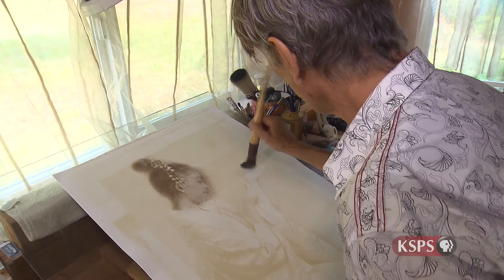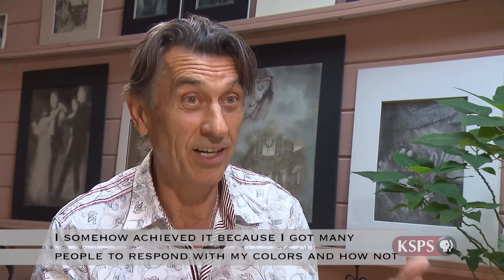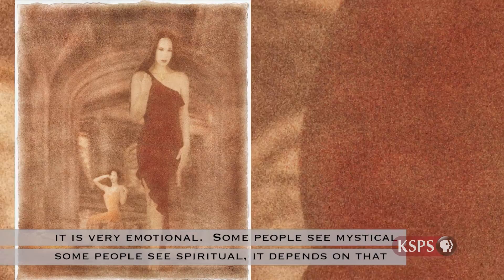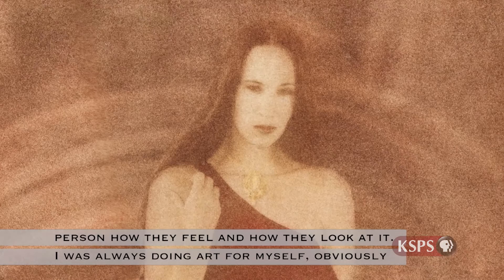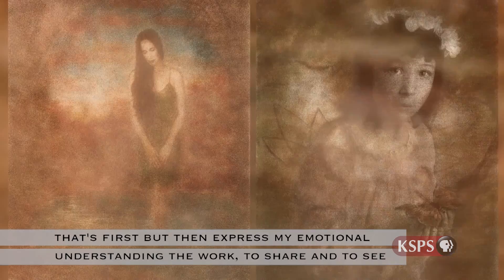You have to explore everything in yourself — it's very personal. In this decade I somehow achieved something, because I got many people responding to my colors, not just the composition and what's in it, but the feeling from it, because I think it's very emotional. Some people see mystical, some people see spiritual — it depends on that person, how they feel and how they look at it. I was always doing art for myself first, but then to express my emotional understanding of the world and share everything, and to see how people respond — that was very motivating.